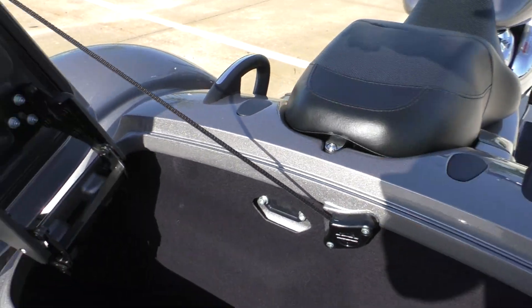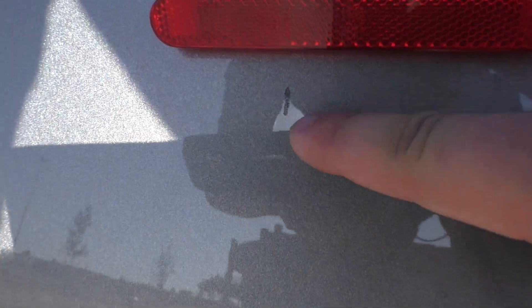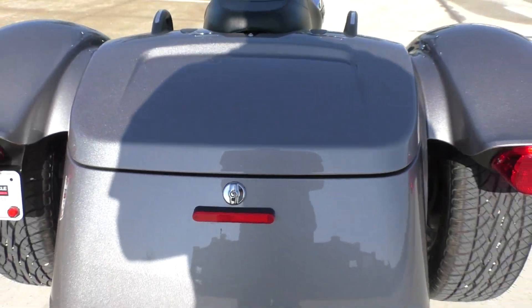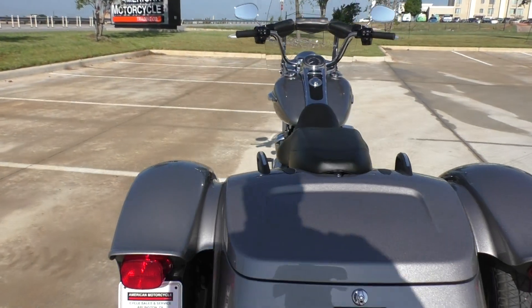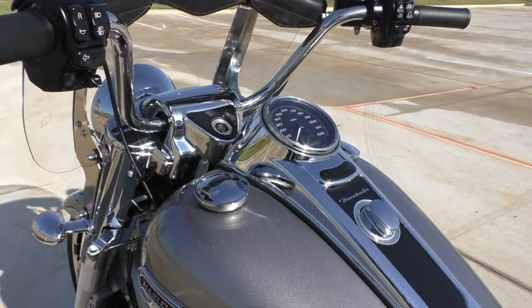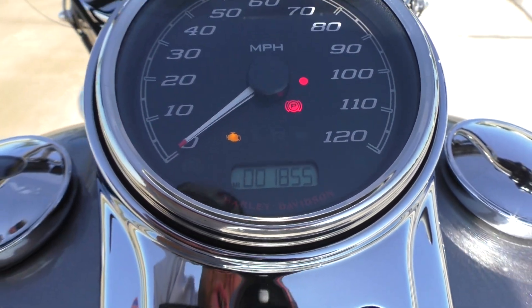It's also got the slots right here — they make a backrest for the passenger. I noticed it had a small chip in the paint back here on the back side, and that was pretty much all I noticed. The bike's got under 2,000 miles, runs and rides great — priced at $18,550.